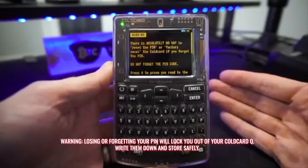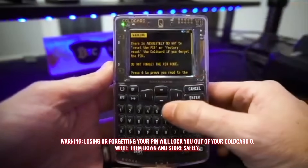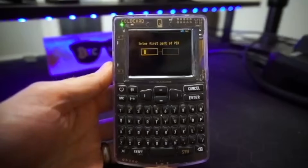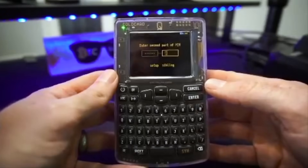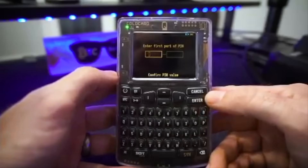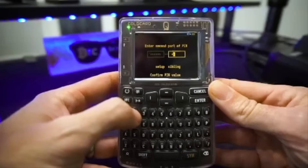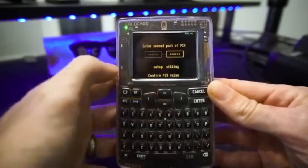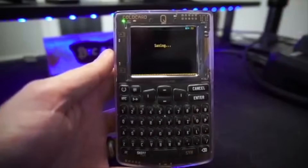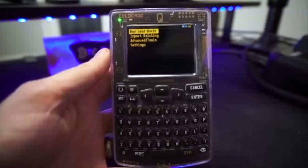Warning: there is absolutely no way to reset a PIN. It wants to make sure you read this — press six to prove you read this message. For the first part of the PIN, I'm going to do a basic one for this video: 1, 2, 3, 4, 5, 6 for both parts. These are my anti-phishing words: 'setup' and 'sibling.' I'll put in the second part of the PIN and hit enter. Now it's asking me to confirm — put in the first part of your PIN again, we get the same anti-phishing words, now put in the next part: 1, 2, 3, 4, 5, 6, and hit enter. It's saving. We know our PIN is set up and this will now be the PIN for the device. If we ever want to change it, we can do that after the fact.